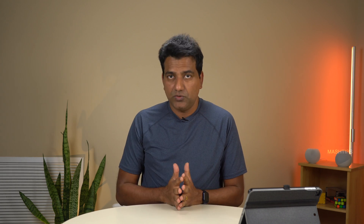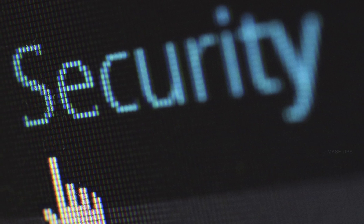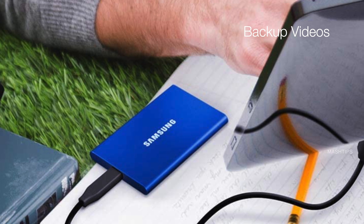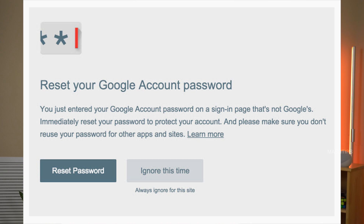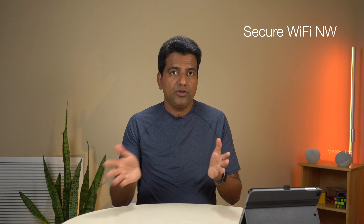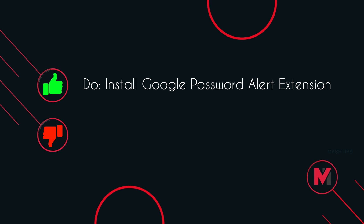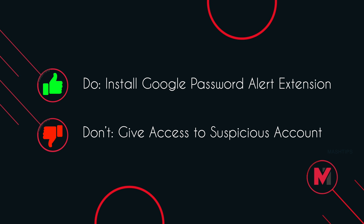Most importantly, be selective when choosing channel admins or managers. Do not give access to any suspicious account, and make sure all managers or creators with access to your YouTube account have enabled two-factor authentication and followed all the steps listed here. Always keep a backup of all your YouTube videos on an external hard disk. Google has a separate tool to prevent phishing with a password alert — install the password alert extension on Google Chrome. Also, make sure your home Wi-Fi router and SSID are protected with a unique, complicated password.